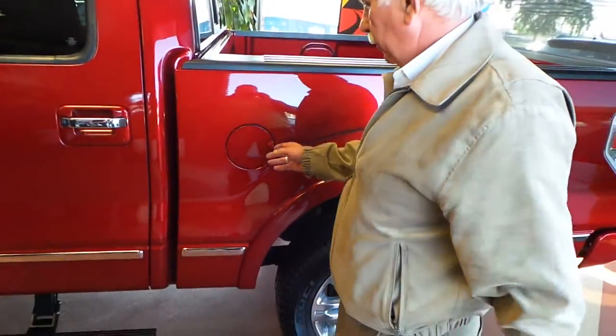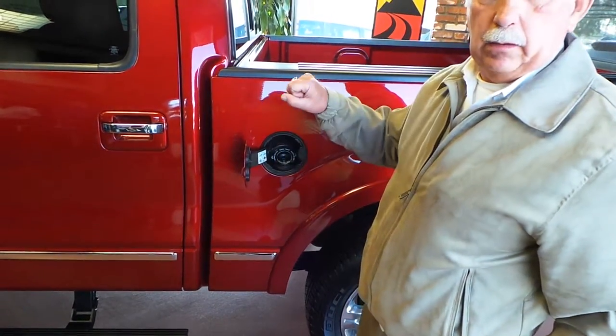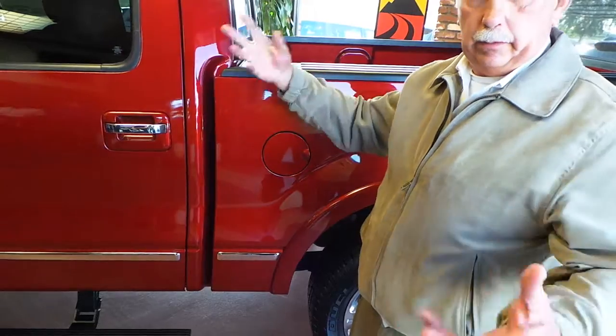In 2010, Ford incorporated what's called Easy Fuel — they adapted it from NASCAR. You just put the nozzle in and pull it out, and it automatically seals. Without it, if you didn't replace the gas cap properly, the check engine light would come on and you'd have to go to the dealer to get it reset.